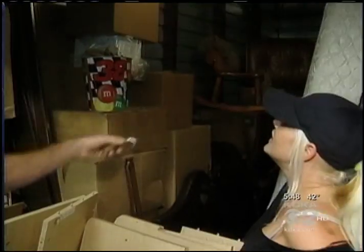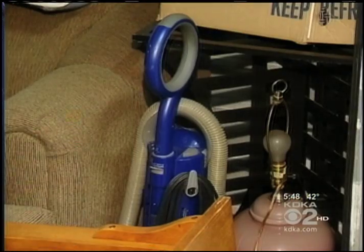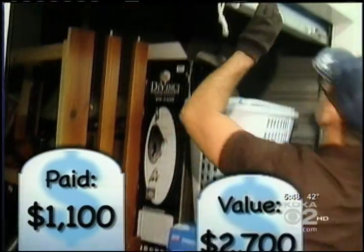And there was more — a washer and dryer in the back, plus another piece of furniture. The grand total was more than $2,700.